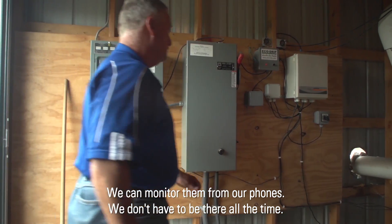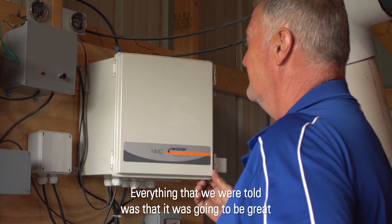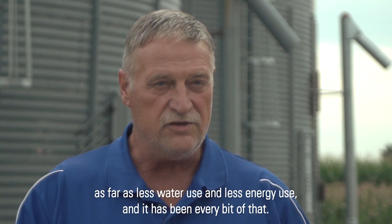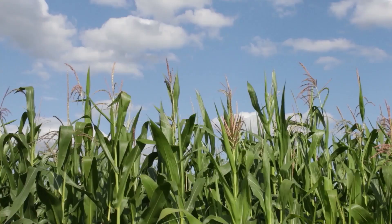We can monitor them from our phones. We don't have to be there all the time. Everything that we were told was that it was going to be great as far as less water use and less energy use, and it has been every bit of that.